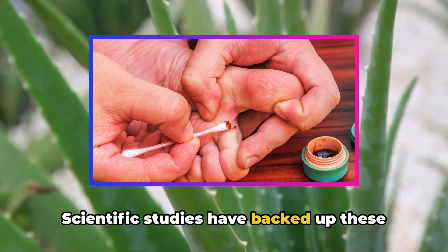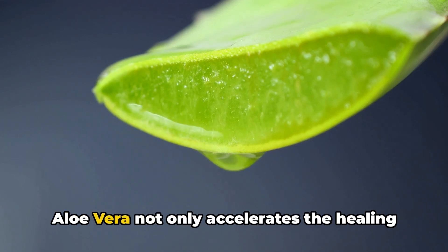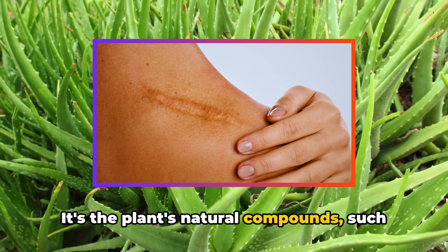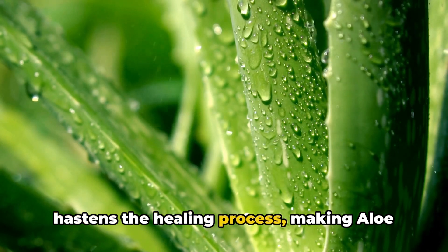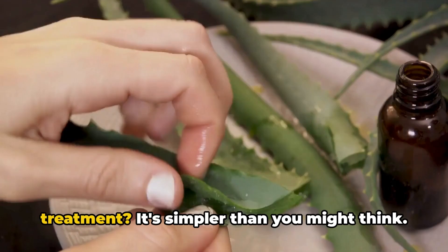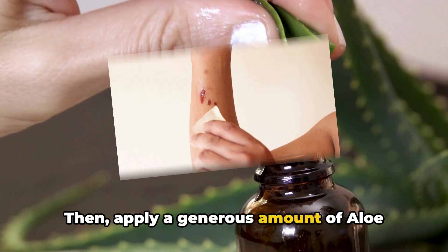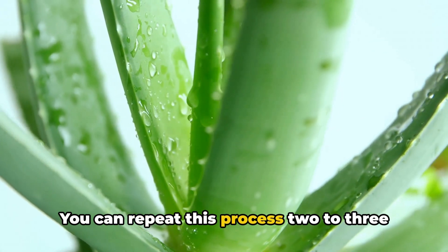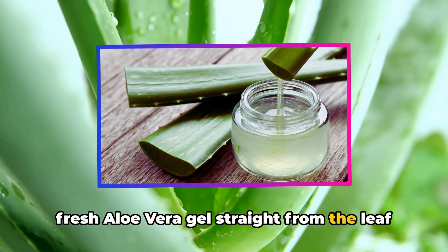Scientific studies have backed up these traditional uses. Research published in the Journal of Ethnopharmacology found that aloe vera not only accelerates the healing process, but also reduces the amount of scar tissue formed. It's the plant's natural compound acamanan that is to thank for this — it stimulates cell growth and hastens the healing process. To use aloe vera for wound treatment, ensure the wound is clean, then apply a generous amount of aloe vera gel directly onto the wound two to three times a day until fully healed. Use fresh aloe vera gel straight from the leaf for maximum benefits.